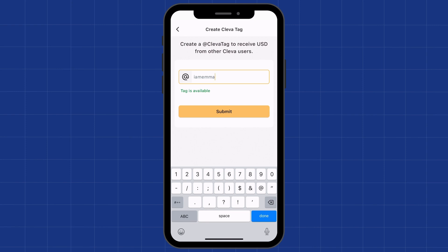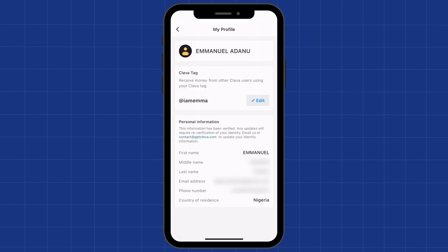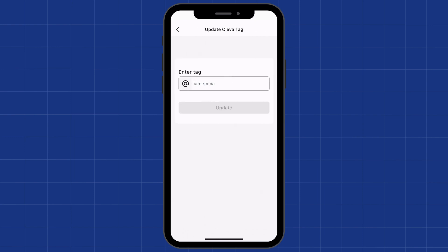Try to make your tag short and memorable because the whole idea of Clever tag is to make it easier for people to send you money without needing to memorize your USD account details. If the first idea you have is not available, tweak it a little — maybe add numbers and play around with it until you get one you like. Once you have your tag, click Submit. Tag created successfully. And if you want to edit your tag in the future, just click the edit button, make your changes, and click Update.